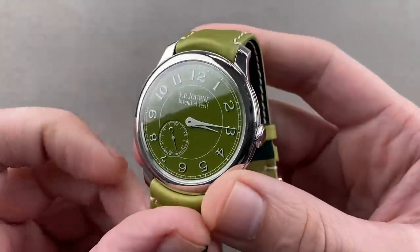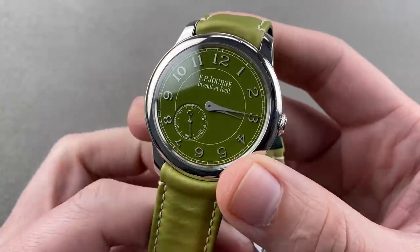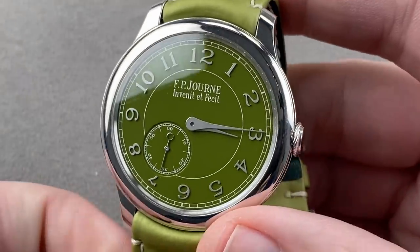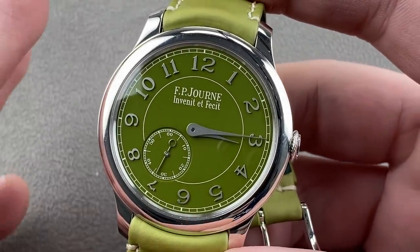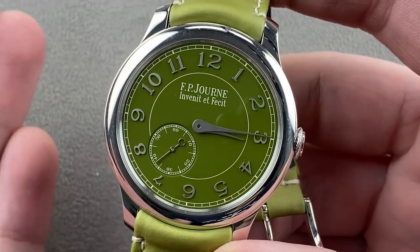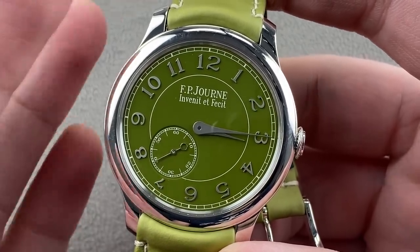Today the hits are just going to keep on coming, and it's mostly heavies — high horology heavies — starting with a timepiece you might not even know exists. This was a model made in 2020 in 99 pieces for the Middle Eastern market: the F.P. Journe Chronomètre Souverain Middle East, built to celebrate the opening of the F.P. Journe store in the Dubai Mall.